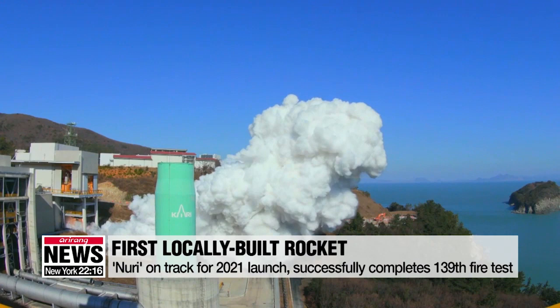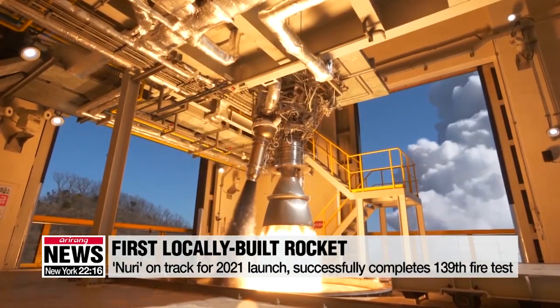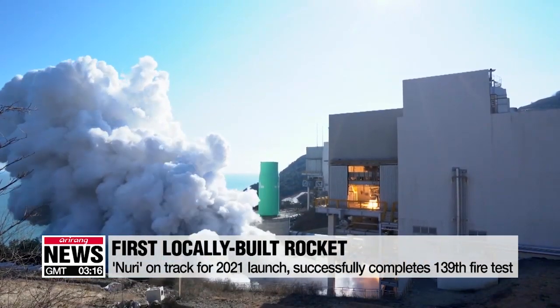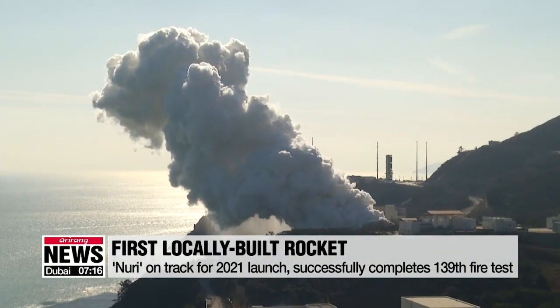Making an ear-piercing noise, a column of rocket exhaust rises into the air over the Naro Space Center. A 75-ton thrust engine blows out flames. The Nuri rocket, South Korea's first locally built space rocket, is having its 139th fire test.